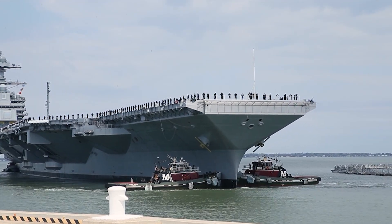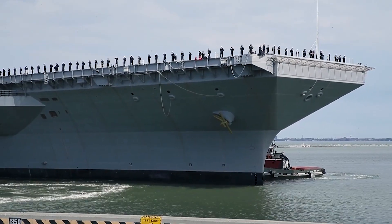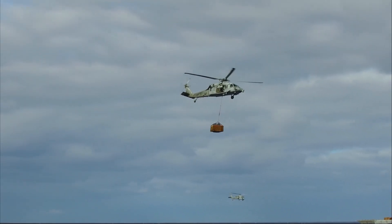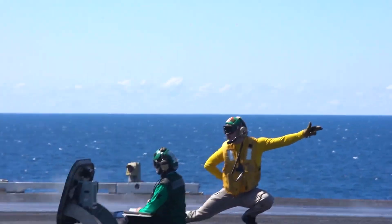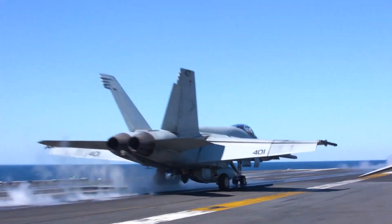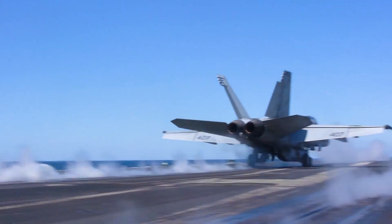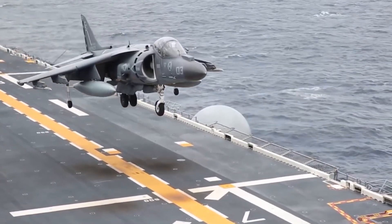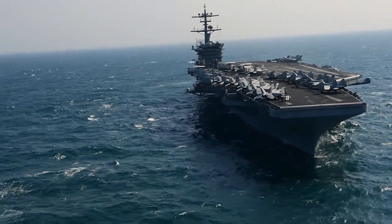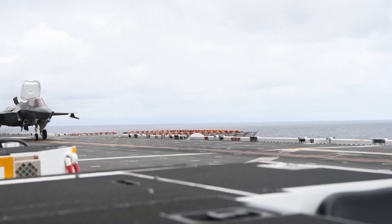Aircraft carriers are operated by 14 navies around the world, varying in size and capabilities. Aircraft carriers can dispatch their strike forces in three ways: the catapult-assisted take-off barrier arrested recovery (CATOBAR), the short take-off barrier arrested recovery (STOBAR), and the short take-off and vertical landing (STOVL). The U.S. Navy, with the most notable fleet of aircraft carriers worldwide, operates 11 large nuclear-powered carriers, all with CATOBAR capability.